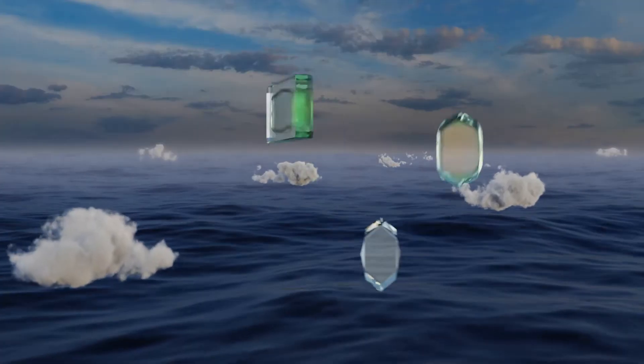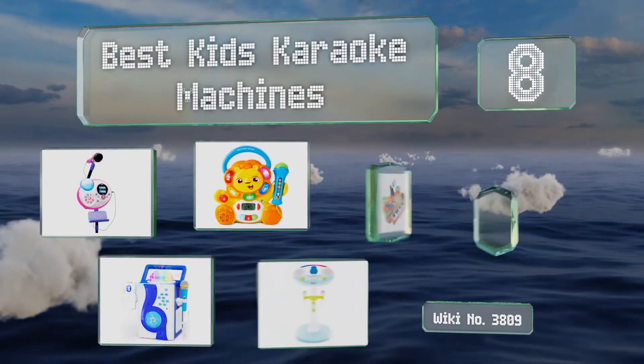EasyVid presents the 8 best kids karaoke machines. Let's get started with the list.